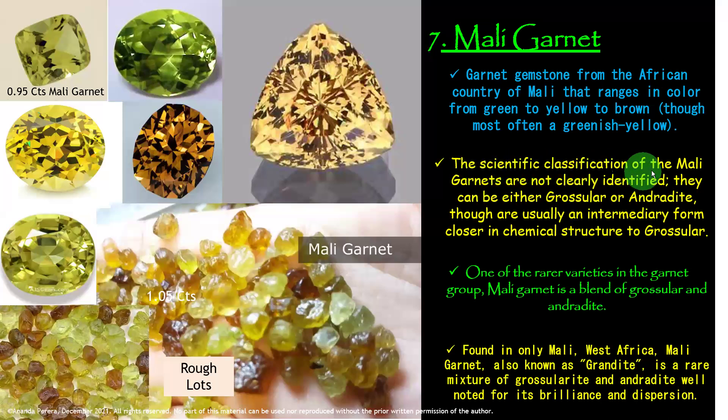The scientific classification of Mali Garnets is not clearly identified yet — they can be either grossular or andradite, though they are usually an intermediary form closer in chemical structure to grossular. One of the rare varieties in the Garnet group, Mali Garnet is a blend of grossular and andradite.